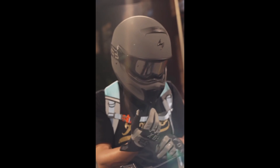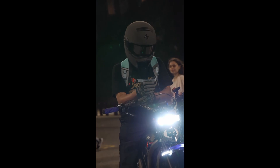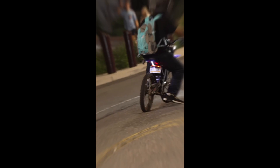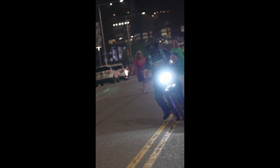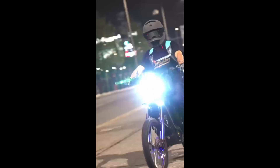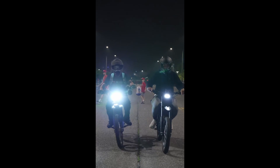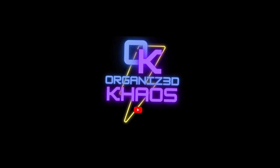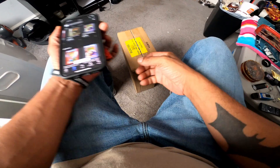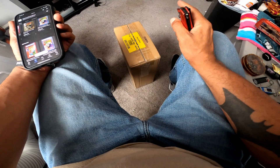Let's get started. What's good riders, today is a very different kind of video.